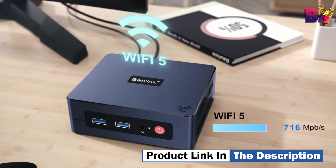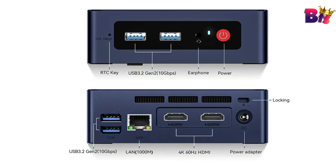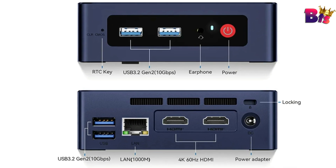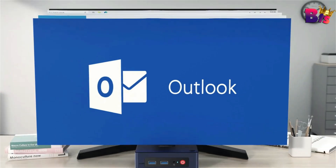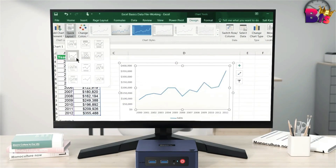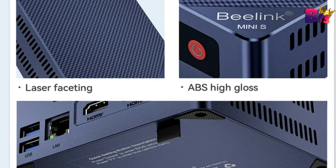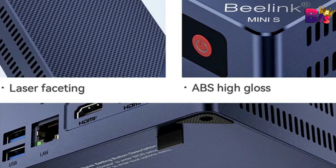There you have it, folks. The B-Link Mini S12 Pro is the perfect solution for anyone looking for a compact, powerful, and versatile PC. With its impressive performance, ample storage, versatile connectivity, portable design, and energy efficiency, this mini PC is ready to tackle any task you throw at it.